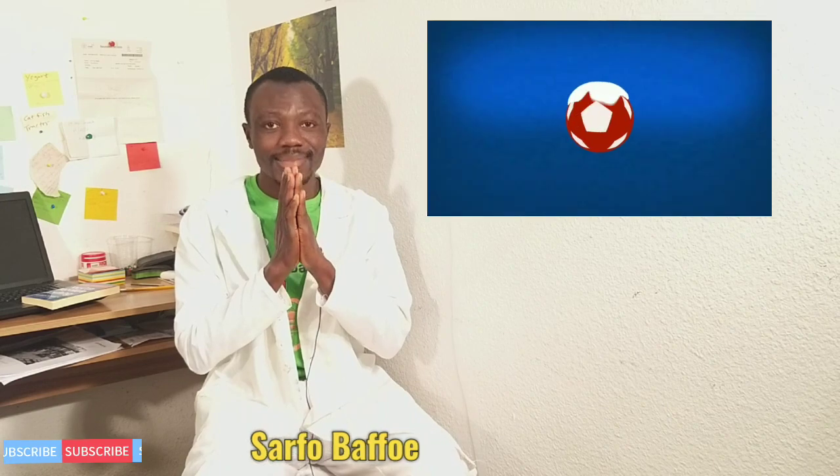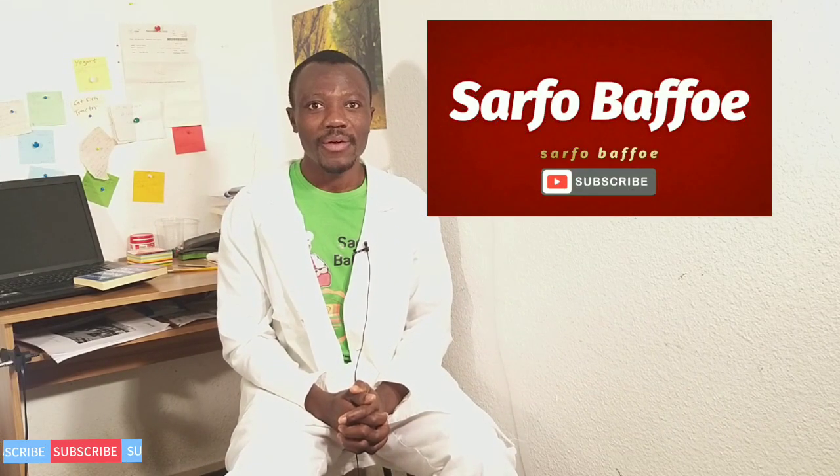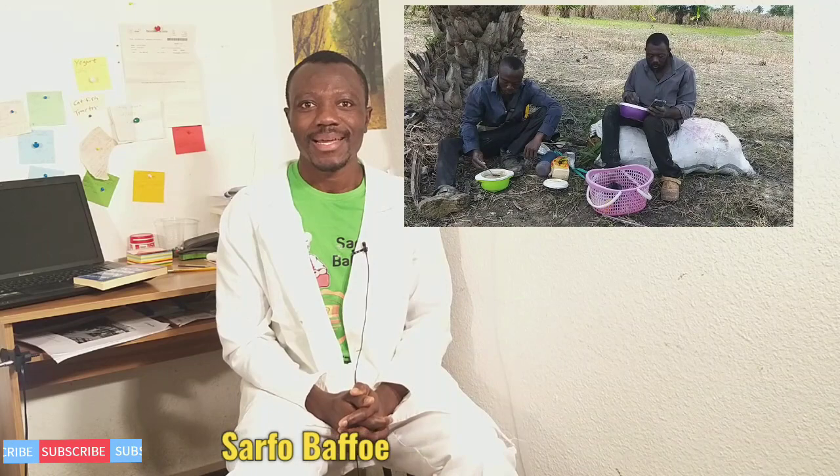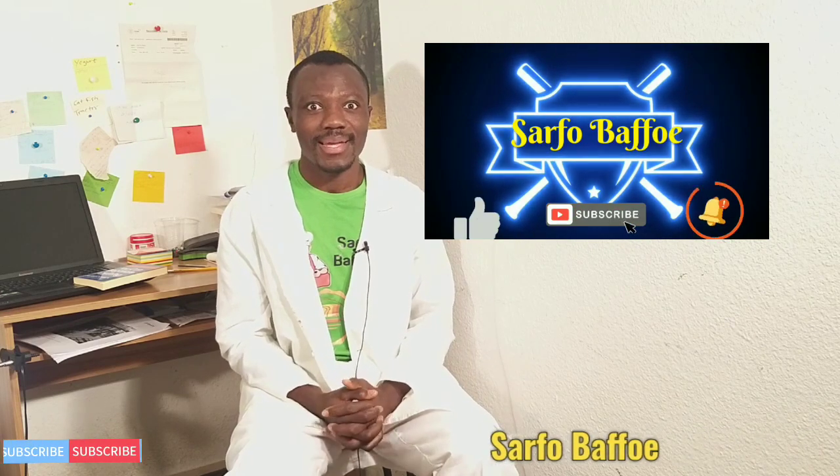Thank you for watching Saffo Puffo's TV. If today is your first time hearing this, please kindly subscribe, like, and comment — all questions are welcome. The subscription button is down below. Please kindly subscribe, like, and comment. God richly bless you. Bye-bye.